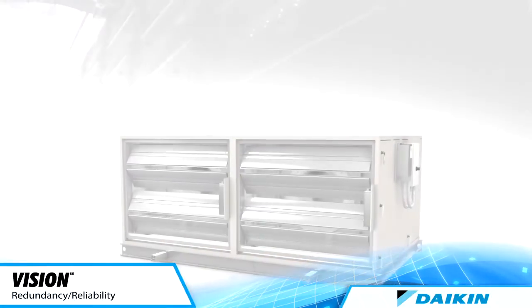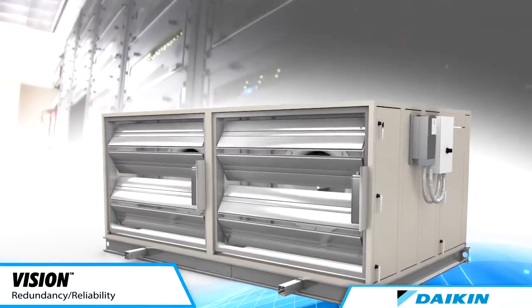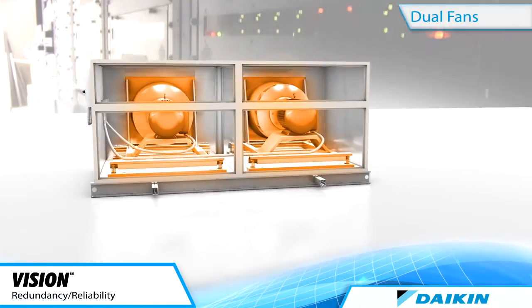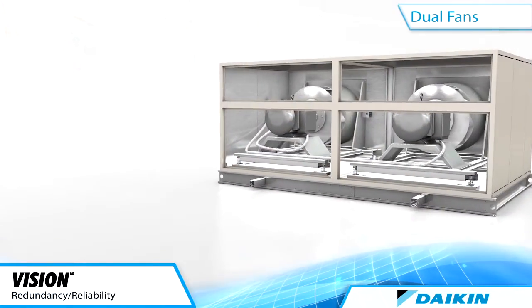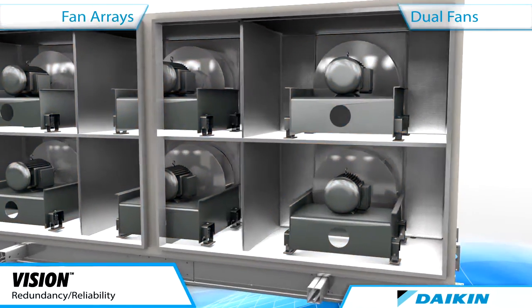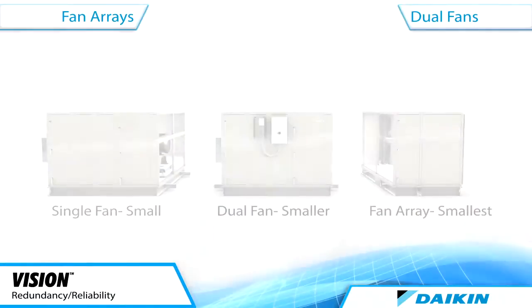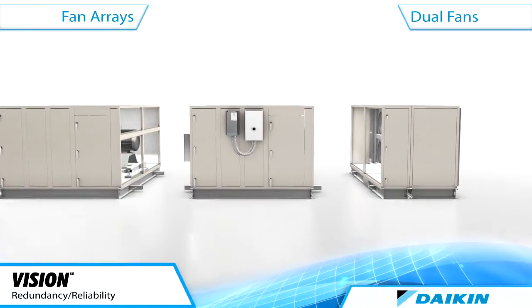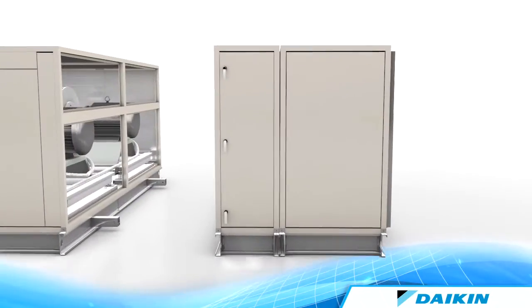For mission-critical applications like data centers, our air handlers can incorporate top-quality direct-drive dual plenum fans for high efficiencies. And when used in multiple fan sets, our fan array arrangement provides a reduction in unit length while offering reliability and redundancy to maintain design airflow in the event of a single or multiple fan loss.